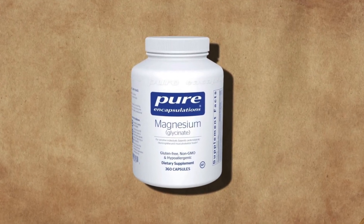Then magnesium glycinate from Pure Encapsulations — 125 milligrams in the evening, taken with food to support muscle function and relaxation.